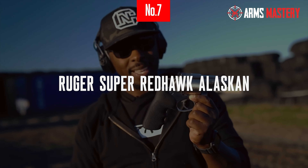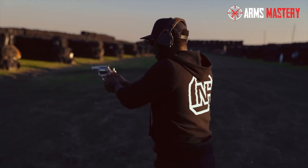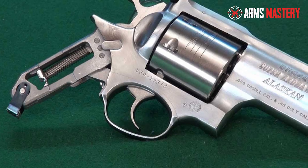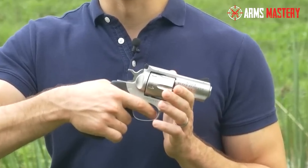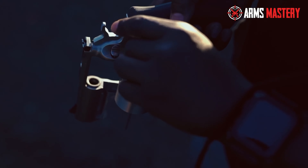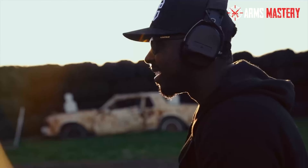Number 7: Ruger Super Red Hawk Alaskan. Introducing the Ruger Super Red Hawk Alaskan, a powerhouse revolver designed for the toughest conditions. This robust handgun is chambered in .44 Magnum, making it ideal for protection against large predators during outdoor adventures. Its compact 2.5-inch barrel makes it exceptionally manageable and easy to carry, despite its formidable firepower. The Super Red Hawk Alaskan features a strong stainless steel construction that withstands harsh environments and heavy use. Its cushioned grip system significantly reduces recoil, enhancing comfort and control during shooting.